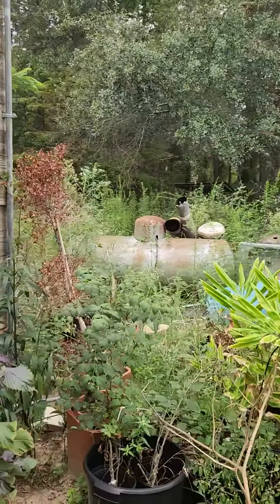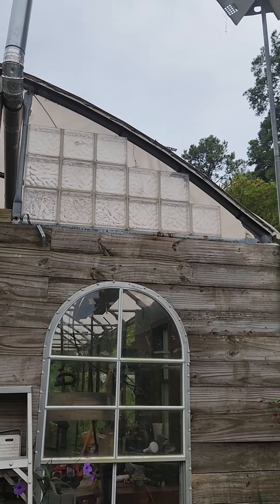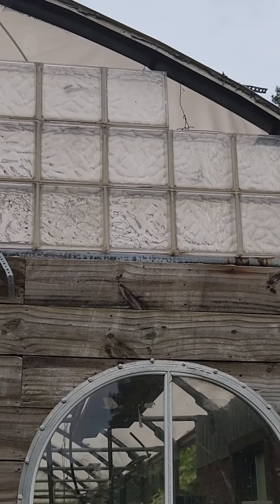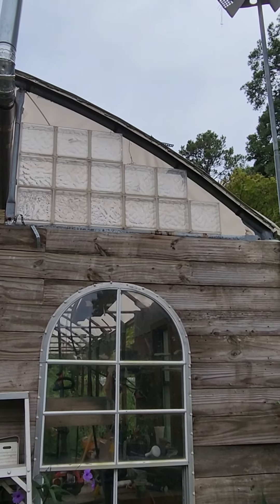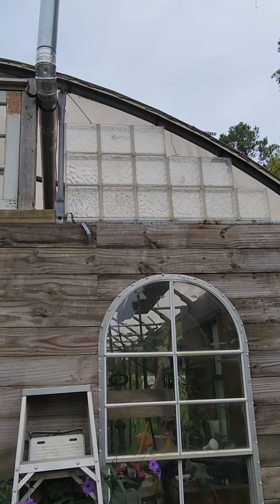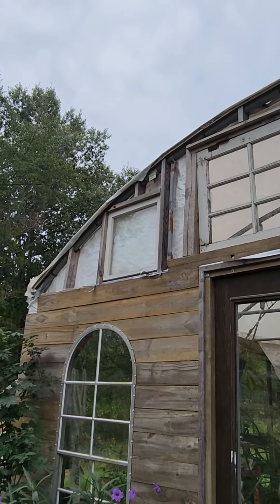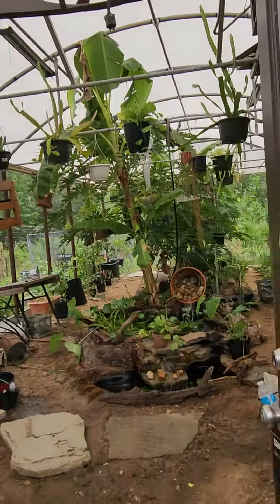I've also got another project going on the greenhouse — putting together blocks up there that have that glass block look. They're really plastic, but gluing them together with some construction adhesive and trying to figure out what to do about the edges. I've still got to do that side — tear out the plans I had started with and start over with that.